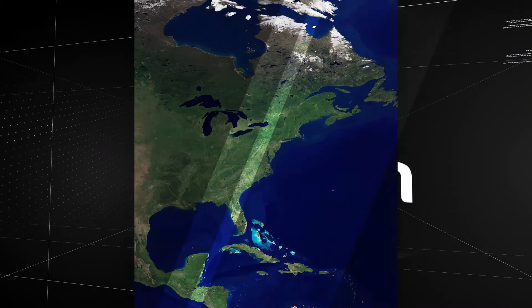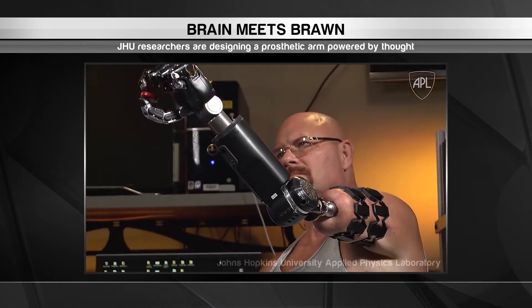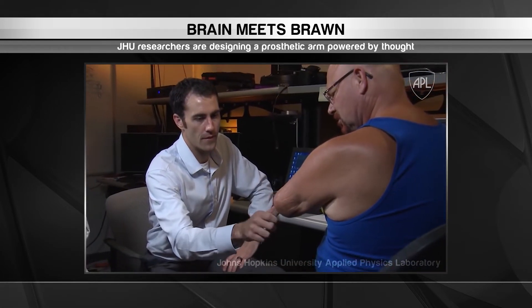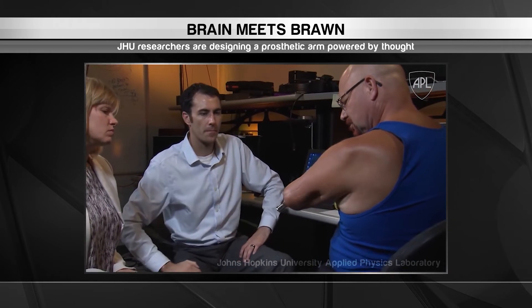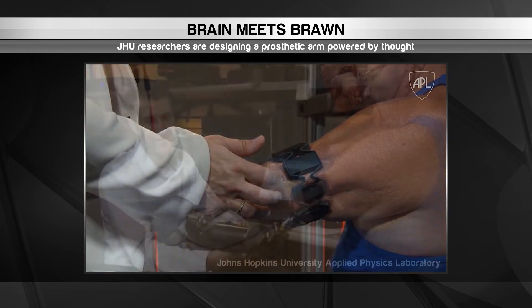And over in Baltimore, there's another robotic arm that's making waves in the medical community. The team at Johns Hopkins University are designing one of the most advanced prosthetics in the world. This robotic arm is connected to the amputee's remaining limb using a surgical implant. When the amputee wants to move the arm, all they have to do is use the power of their thought.